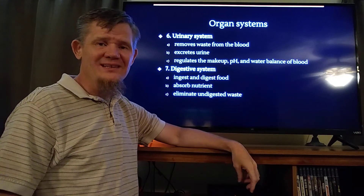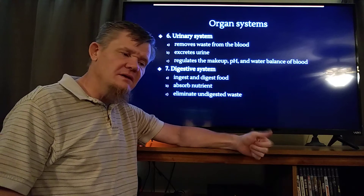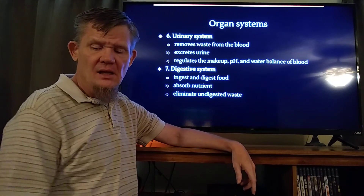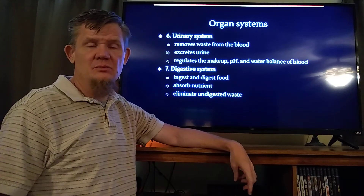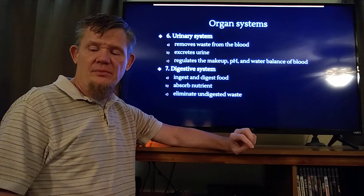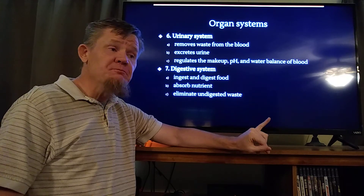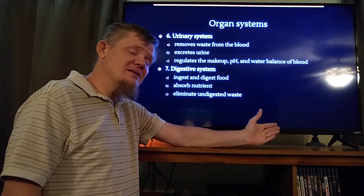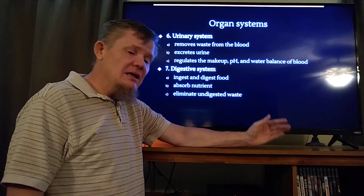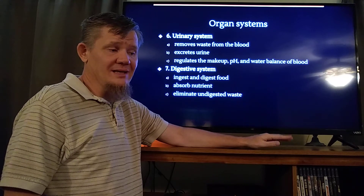The urinary system is obviously for removing metabolic wastes. The foods that you eat — you cut off nitrogen compounds, those nitrogen compounds get turned into urea, and urea is what makes urine smell like urine. Not only does the urinary system remove metabolic waste, but it also regulates the makeup of your blood: the pH of your blood, the water balance, and what stays in your blood. One of its primary jobs is it actually influences your blood pressure — by determining what's in your blood, it determines how much water is in your blood, which influences how much blood you have and therefore what your blood pressure is. The urinary system is one of the most important ones for regulating blood pressure.